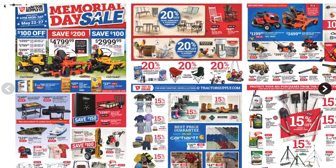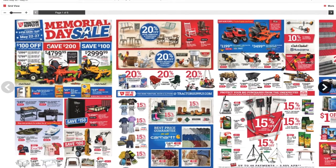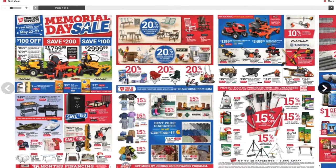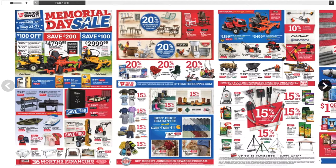Hello YouTube, welcome back to another video. Today we got a Memorial Day sale from Tractor Supply. It says valid May 22nd to May 27th, extended store hours open until 9 p.m. Monday through Saturday. Don't forget to smash the like button, hit the subscribe, hit the bell for more reviews and deals. Let's get started.